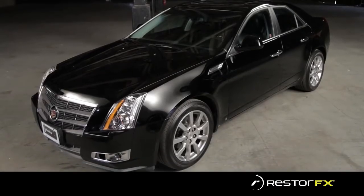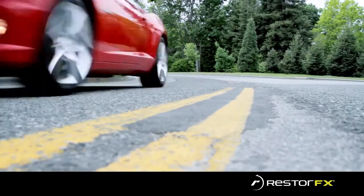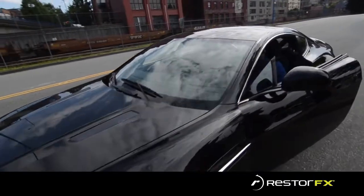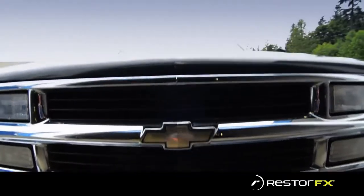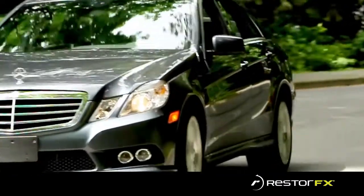Using RestoreFX is like pushing the reset button on a vehicle's finish, giving it a new life — a transformation that words or pictures cannot describe. You must see it for yourself. RestoreFX can be used on any vehicle regardless of make, model, and age. It is a quick, cost-effective process that provides brilliant results.